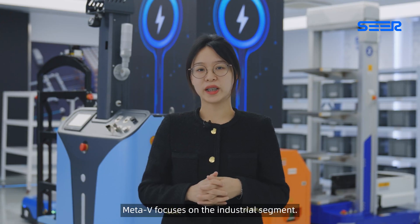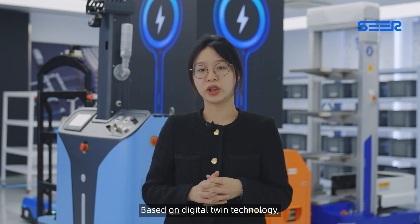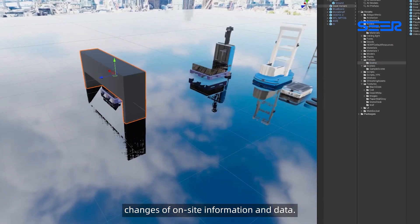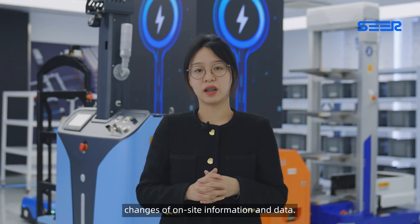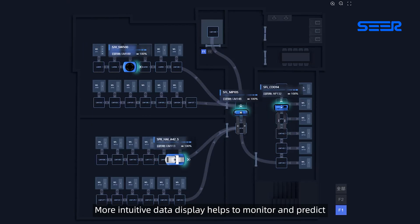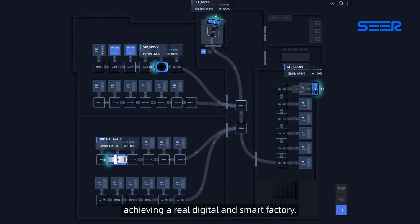MetaV focuses on the industrial segment based on digital twin technology. A one-to-one 3D virtual space is built to show the changes of on-site information and data. More intuitive data display helps to monitor and predict the status of the factory, achieving a real digital and smart factory.